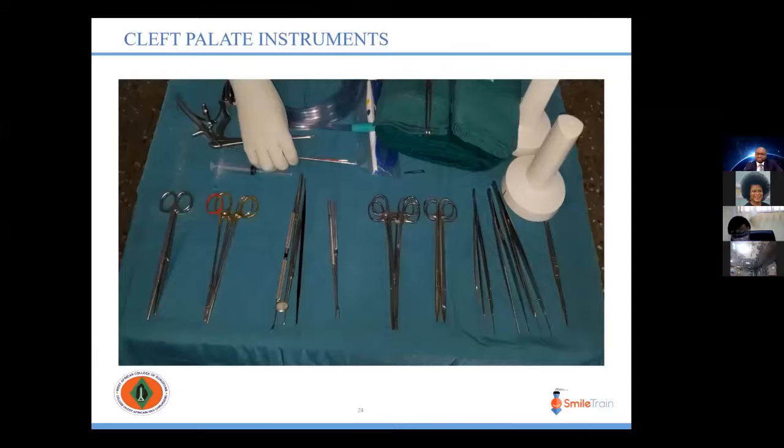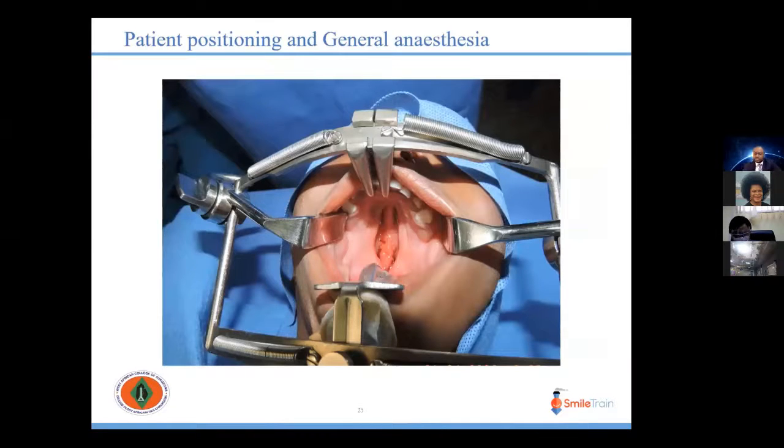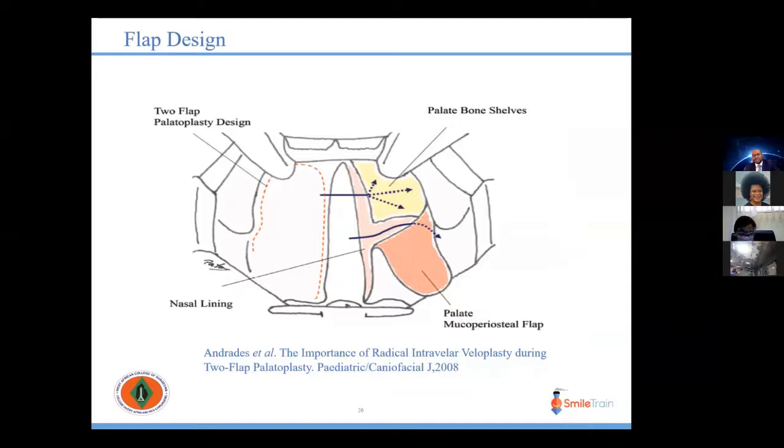These are the instruments needed for cleft palate surgery, which will be highlighted during the discussion. For this procedure, the patient is positioned supine on the operating table. General anesthesia is administered via endotracheal intubation. Antibiotic prophylaxis is given, and the neck is moderately hyperextended with the aid of a shoulder roll, stabilizing the head with a head ring. Skin prep and draping is done in standard fashion. The Dingman retractor is placed while ensuring the endotracheal tube is not displaced. Throat packing is then performed. Surgical markings for the incision are made after oral cavity preparation with Betadine, using a sterile surgical pen.